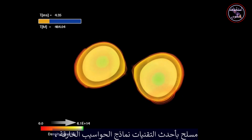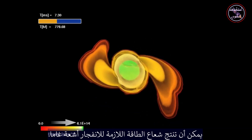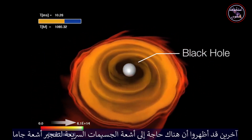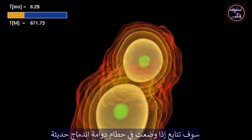Armed with state-of-the-art supercomputer models, scientists have shown that colliding neutron stars can produce the energetic jet required for a gamma-ray burst. Earlier simulations demonstrated that mergers could make black holes. Others had shown that the high-speed particle jets needed to make a gamma-ray burst would continue if placed in the swirling wreckage of a recent merger.